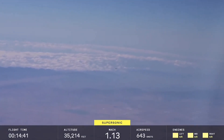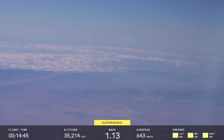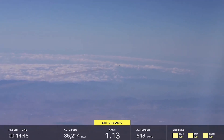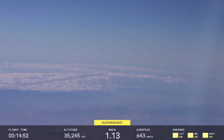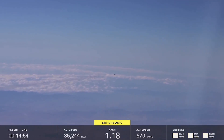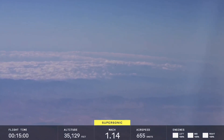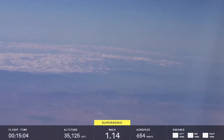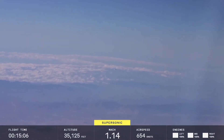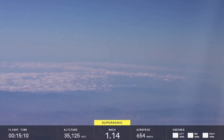Beautiful. And there we are — that is a new top speed for XB-1 right there, right now, on today's flight. Just heard a 30-seconds call: slow down, slow down, recover. Maybe we got a little fast there, but we're still supersonic. Ten seconds... five, four, three, two, one, and mark. Okay, so there you have it — that was the first Schlieren pass.